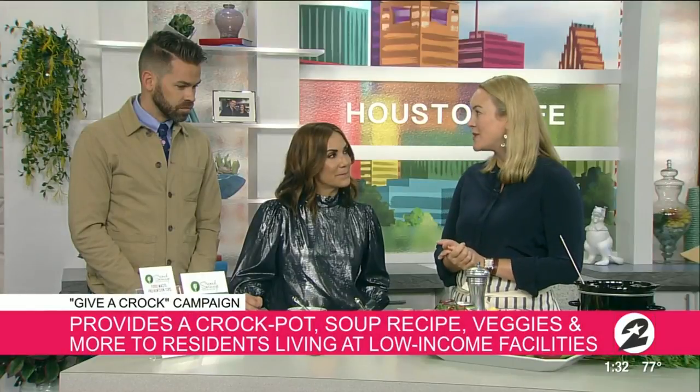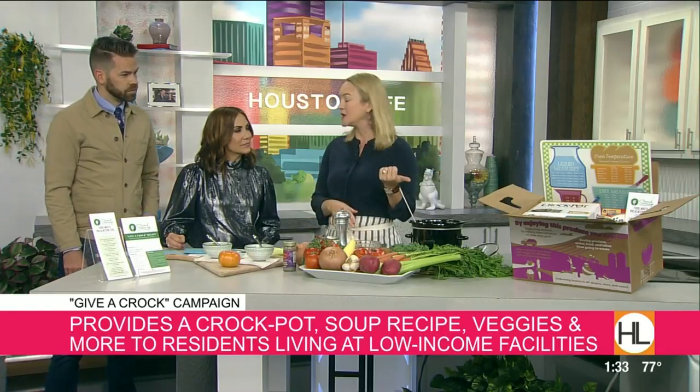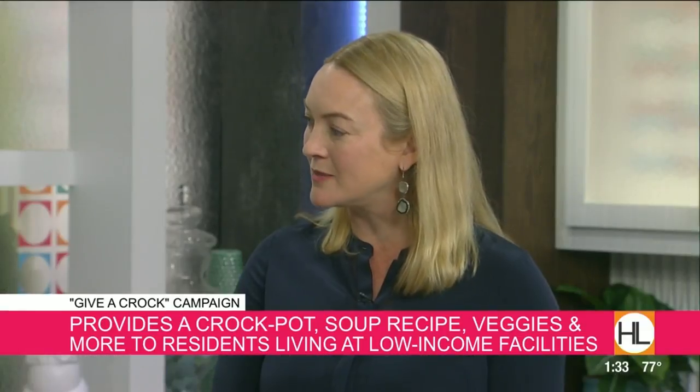It's called the Give a Croc campaign. What they did is put together a box of produce and a small crockpot and a cutting board that Barings donated, and Penzi spices and this simple recipe to give people a healthy dinner to make at home. These all went to New Hope Housing in Houston, where the residents only have a refrigerator and a microwave, so they can plug in the crockpot and have a warm, healthy dinner at night.